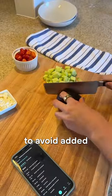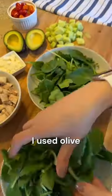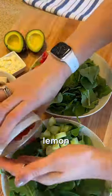I love a homemade dressing to avoid added sugars and additives in store-bought dressings. It's so easy. For this, I used olive oil and vinegar — I like apple cider vinegar or balsamic. I used mustard, tahini, lemon, and some garlic powder.